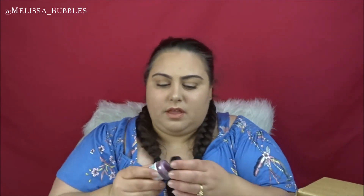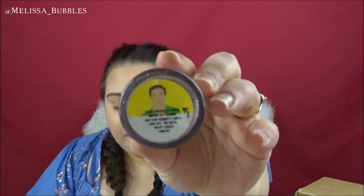I actually love the lip scrubs at Lush, and this is the Sugar Plum Fairy Lip Scrub. It smells like grapes — it's a purpley kind of color. This one is $9.95. You can eat these too — they're really good for getting dead skin off your lips and you can lick it off, it's not bad for you. I usually wipe it off with a damp towel. I love the lip scrubs.